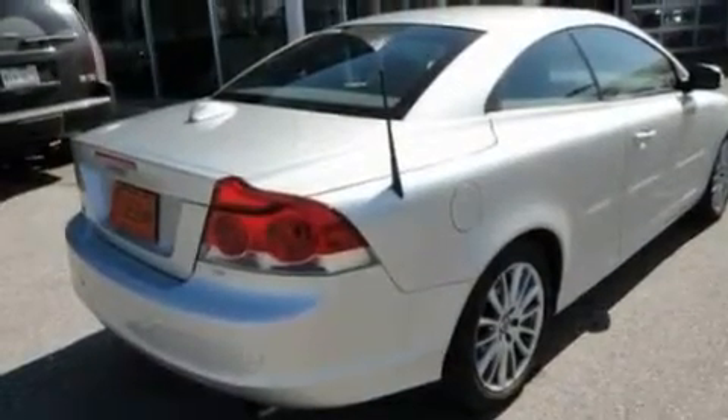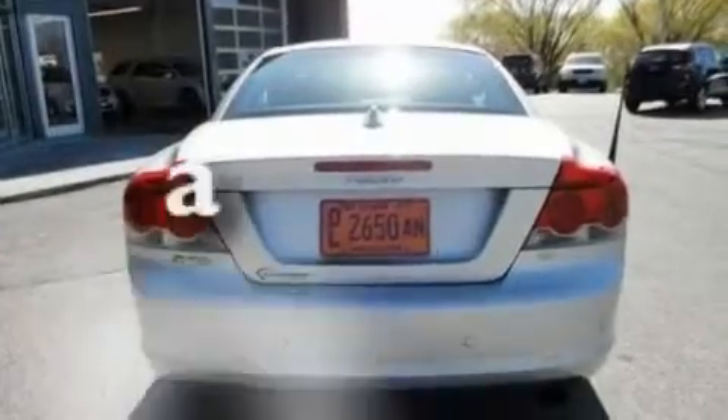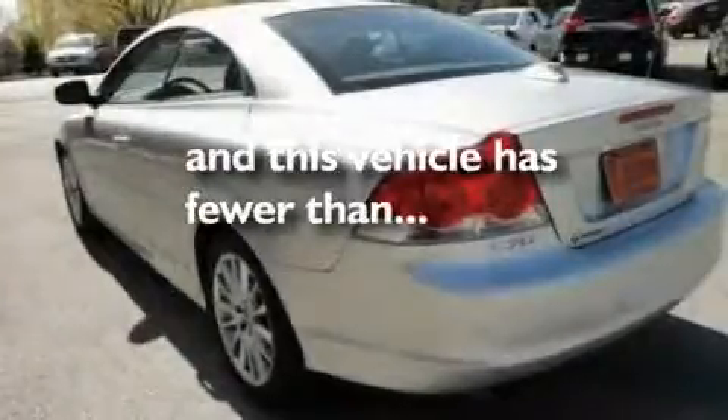Additional features include a power-retractable hardtop, a low-tire pressure indicator, air-conditioning with automatic climate control, and this vehicle has fewer than 35,000 miles on the odometer.